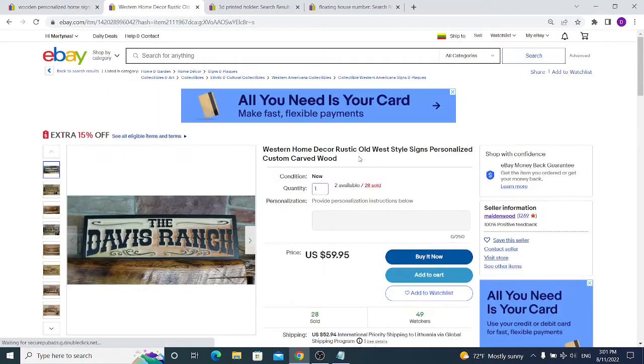If he managed to make sales on this particular sign — which says 'Davis Ranch' and sold 28 times — you will be able to make sales too. Maybe not 20 times, but perhaps 5, 10, or even more if you make it better or offer a broader selection. I know wooden items might be complicated because of their large size and shipping costs.